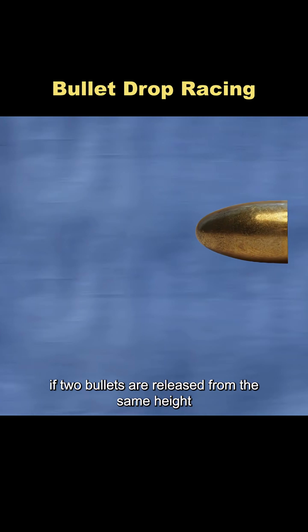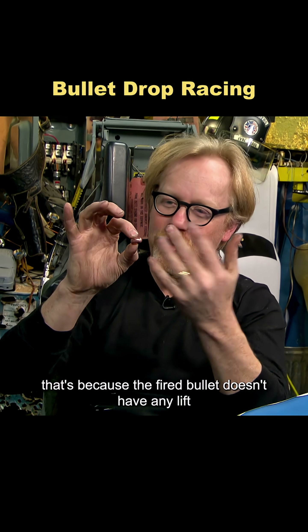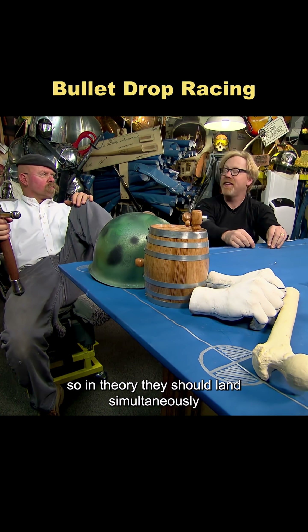It's said that if two bullets are released from the same height — one fired from a gun and the other simply dropped — they'll hit the ground at the same time. That's because the fired bullet doesn't have any lift. Gravity affects both bullets equally. So, in theory, they should land simultaneously.